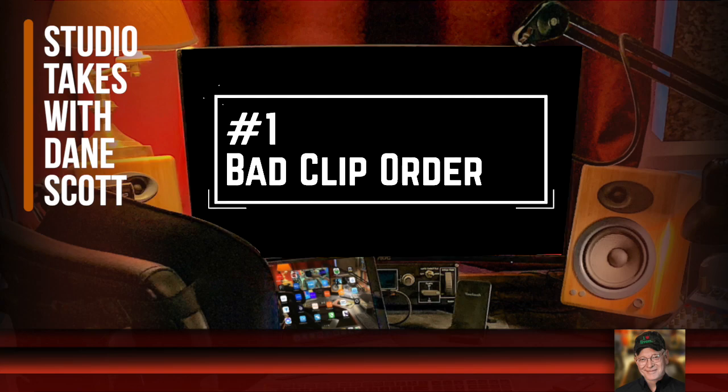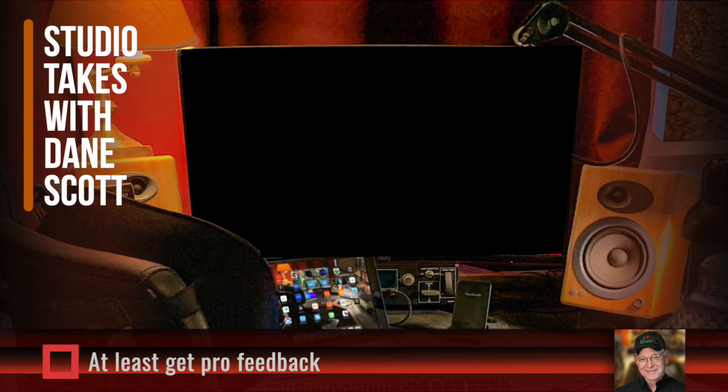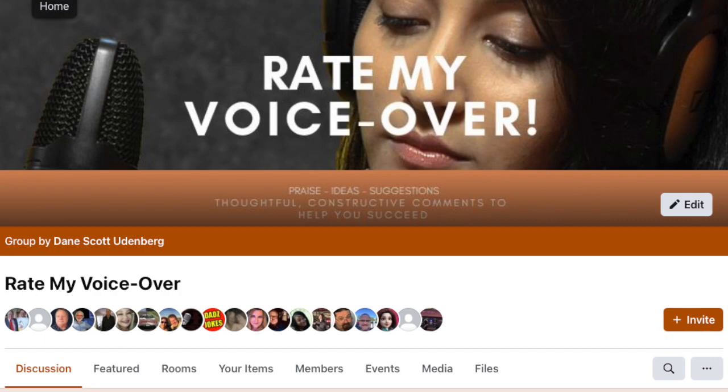And here's number one — the one I've saved till last because I want it to really resonate — and that's bad clip order. Probably the worst mistake we can make is to lead our demo with the wrong clip. Most potential clients have already made up their minds before they even swallow that first spoonful. If that first clip isn't your absolute best style, chosen for its general appeal and commonly needed, we've already blown it. That's especially true on Fiverr, where buyers can skim across thumbnails and listen to just a few seconds of each person. Get feedback from others in the industry about which clip they consider your very best, and put that one first.